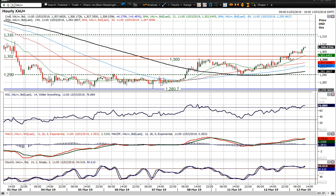$1,300 becomes supportive. Long-term and near-term pivots align and it really does look as though it's positioning for a test of $1,310 again.